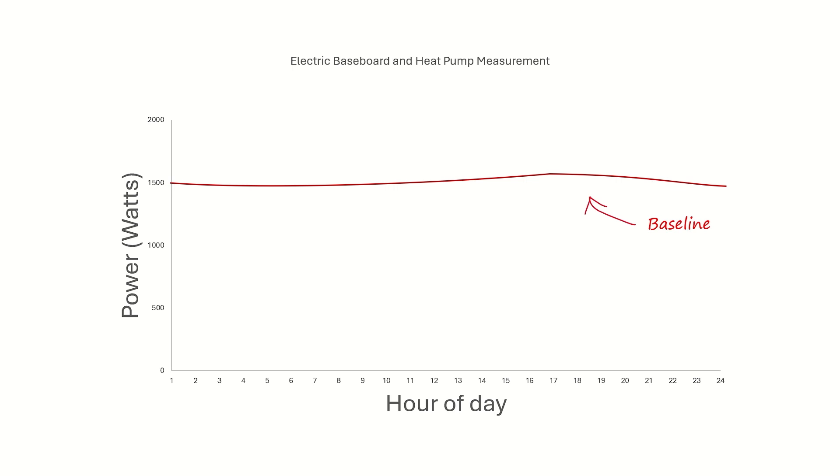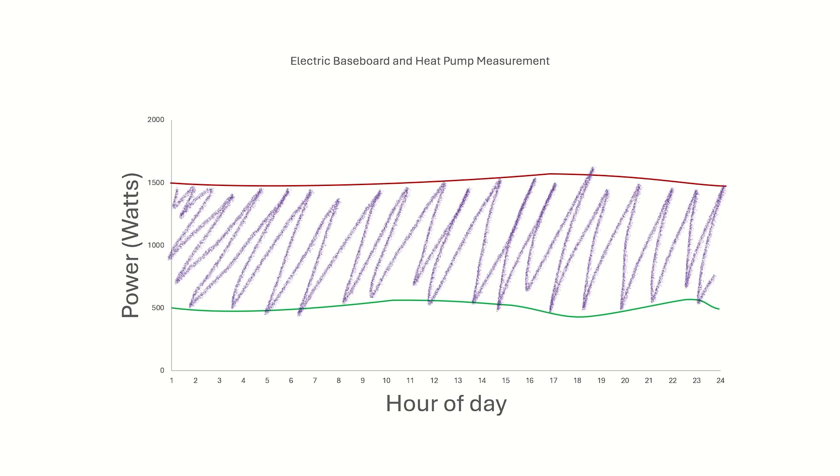If we did the same thing for the heat pump, you'd see the heat pump uses about 500 watts. The difference between the heat pump line and the electric resistance line represents the energy savings.